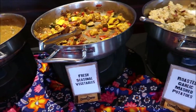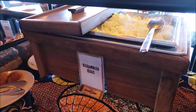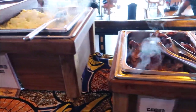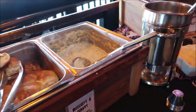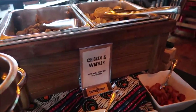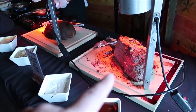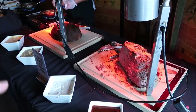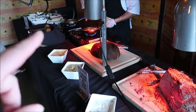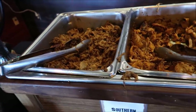Seasonal vegetables, mashed potatoes, and that gravy looks pretty good too. Scrambled eggs, candied bacon, sausage, biscuits and gravy, chicken and waffles. And they actually have a carving station with prime rib and looks like ham. Omelets. And of course tacos.